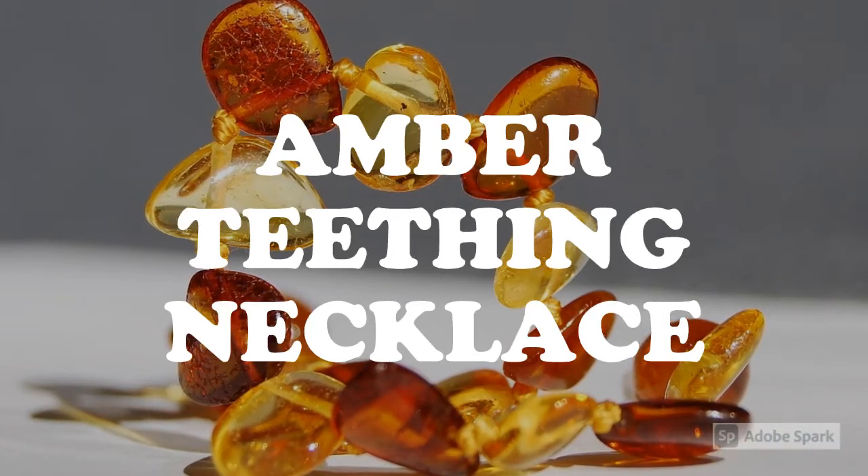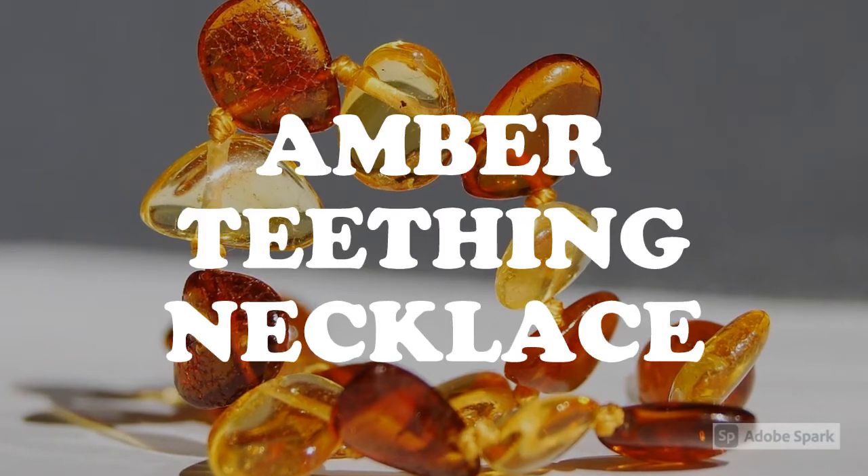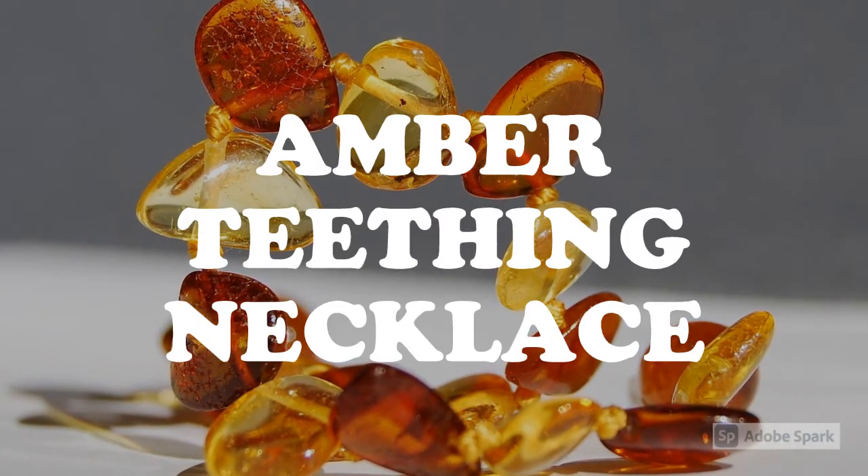In this video, we're going to talk about where to buy an amber teething necklace, how much it costs, three that we like, and why we like those three. So stay tuned.